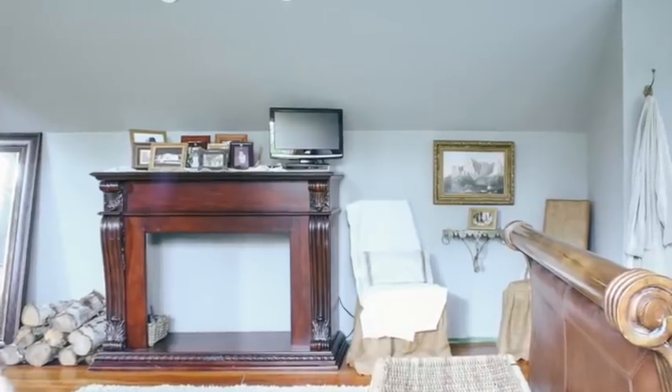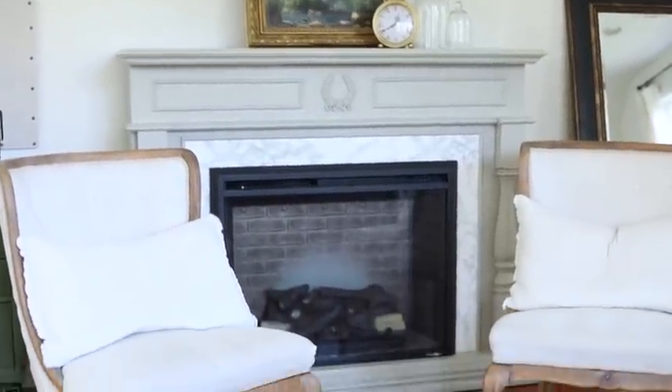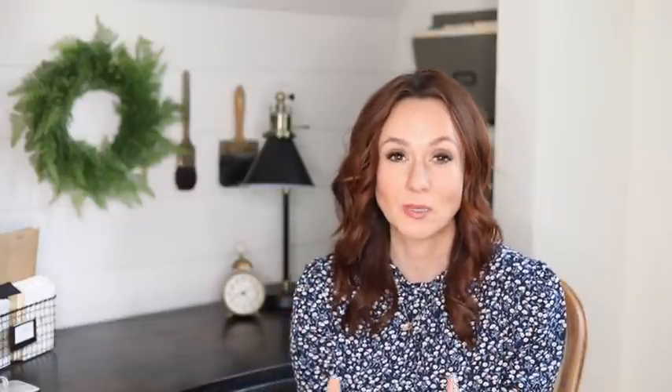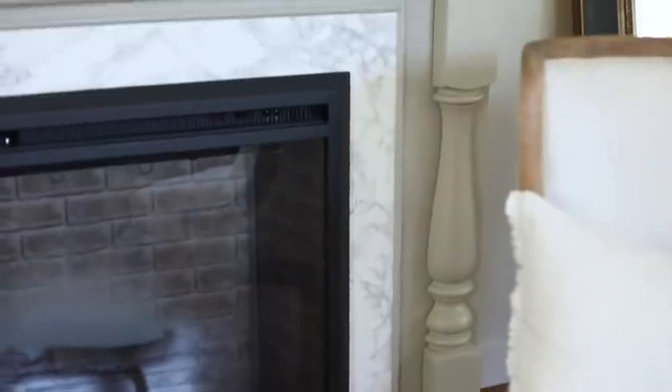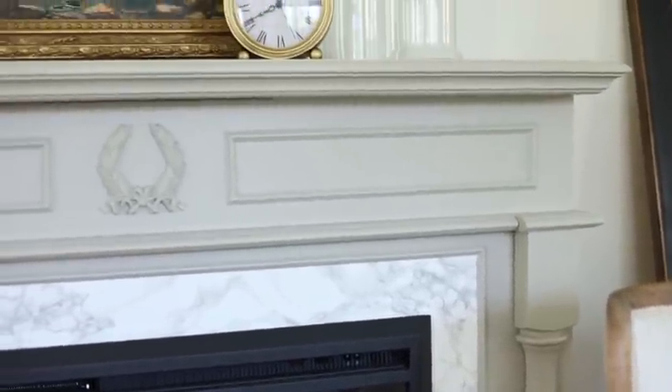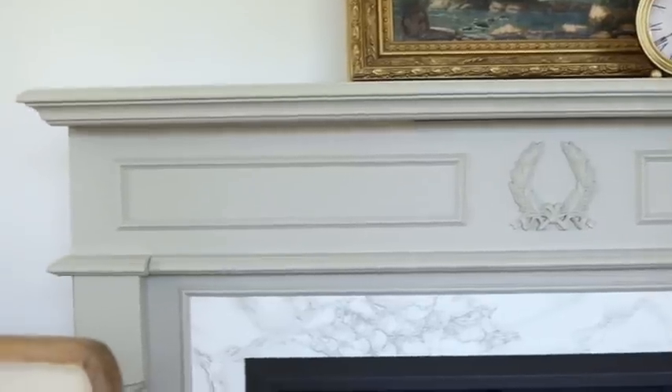The mantle actually has three videos and three blog posts because it has gone through quite a transformation. It used to be dark with big corbels — I got it off Craigslist — and I kept tweaking and changing it. Now I really love it; it looks very French to me and you'd never know it came from Craigslist. The marble on it is just contact paper, and nobody can walk into the room and know that.